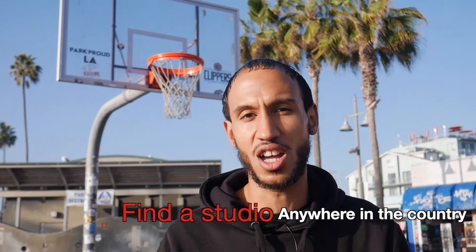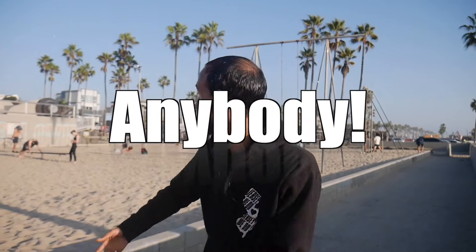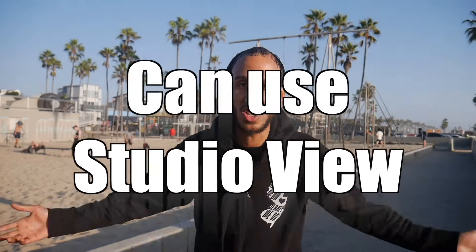Studio View is going to be for all musicians of all genres. You're going to be able to find a studio anywhere inside of the country, anywhere around you, within a 23-mile radius. It's location-based, meaning anybody anywhere inside of the country can use Studio View as long as you're looking for a studio.